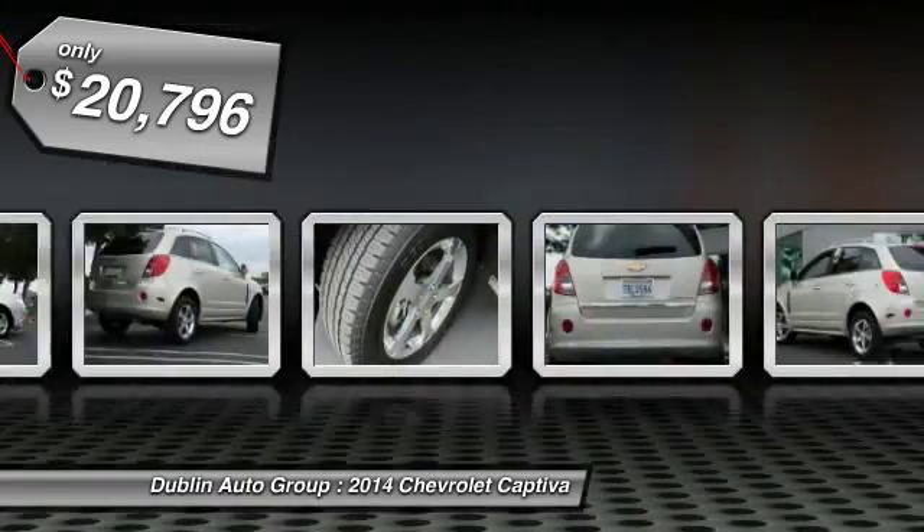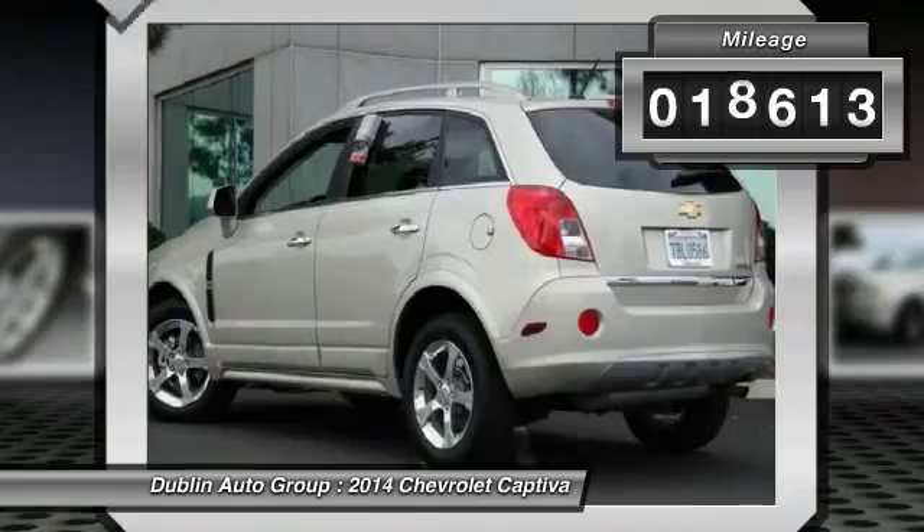And is priced below $25,000. This vehicle has less than 20,000 miles.